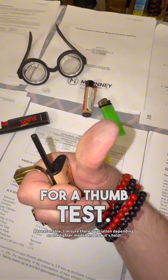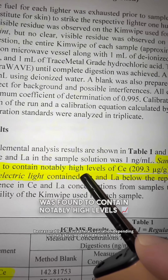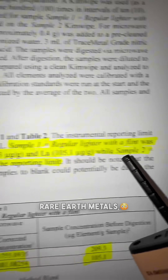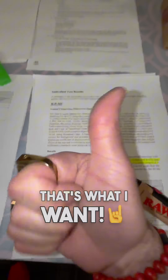So we hired labs for a thumb test! And it showed the regular lighter with a flint was found to contain notably high levels of cerium and lanthanum — rare earth metals — while the piezo lighter, like this, contained cerium and lanthanum below the reporting limit. That's what I want!